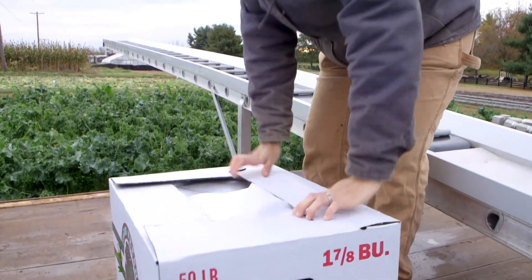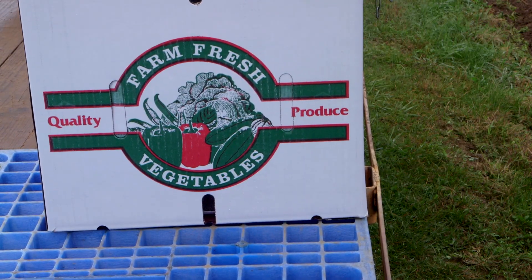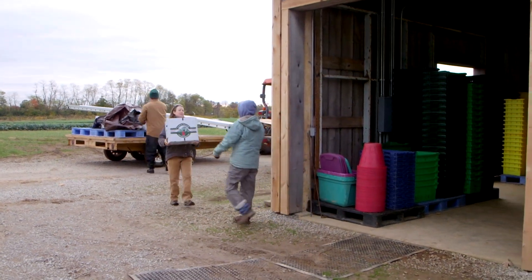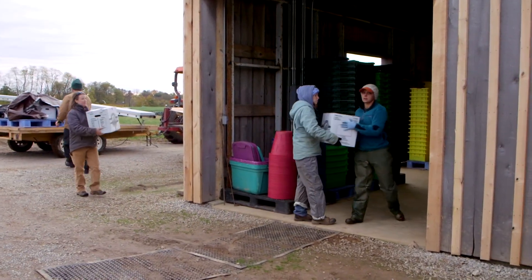Packing boxes in the field considerably reduces the amount of handling that the product receives and it expedites the process once the crew returns to the packing house. Since this buyer doesn't require pre-washed product for this order, we can skip washing and go right from the field to the fridge.